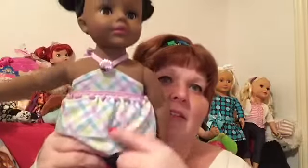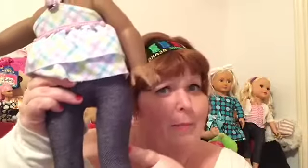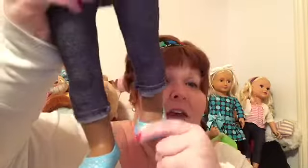I have her all dressed up. This is actually a My Life top, and I just thought she looked cute. And then these are Hobby Lobby jeggings. And then these are cute little flats — those are actually American Girl Truly Me outfit shoes that you get on the doll when you get them in the box.